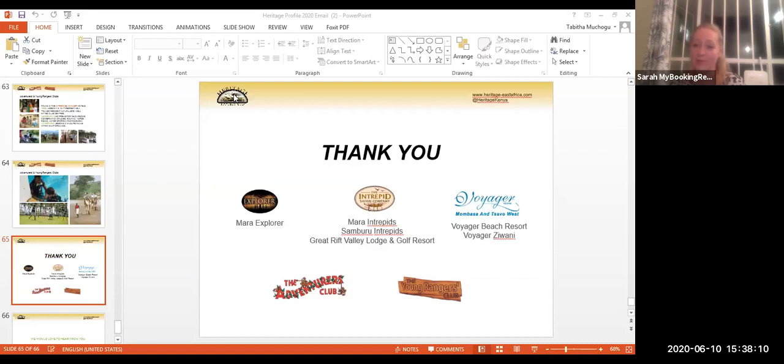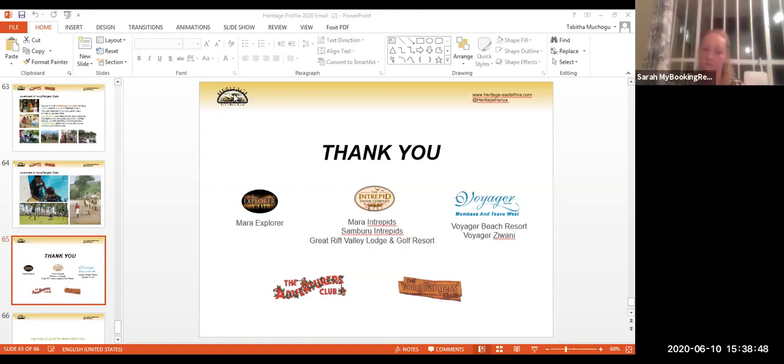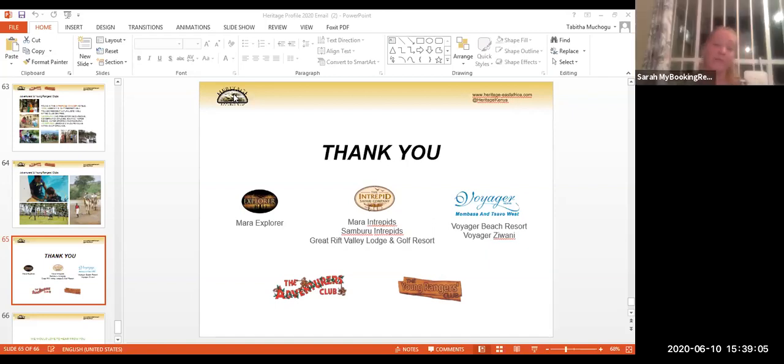Thank you so much for coming on and telling us about your fantastic product. Tabitha confirmed she lives five minutes from the office so the curfew is no concern. She expressed it was a pleasure being here, highlighted the great partnership with My Booking Rewards, and committed to keeping partners engaged and sharing information so it's a win-win for everybody. She wished everyone a really good season ahead and urged everyone to stay safe.